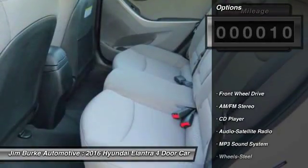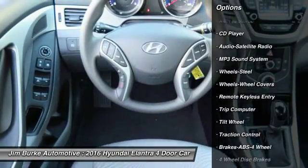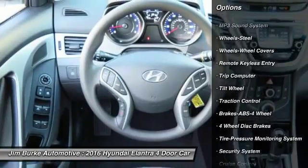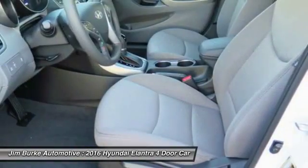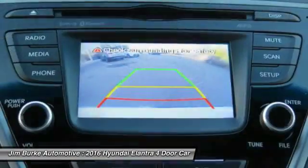Here are some of this vehicle's great options: anti-lock braking system, traction control, power steering, air conditioning, cruise control, AM FM stereo radio, FWD, rear defrost, power windows, CD player.